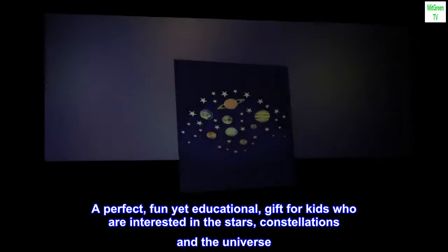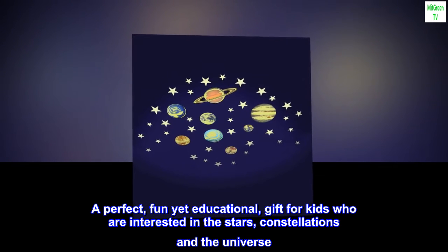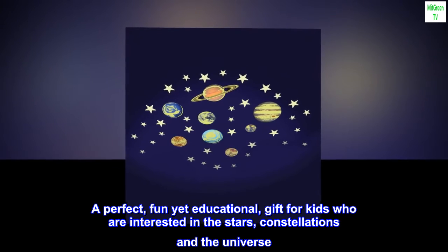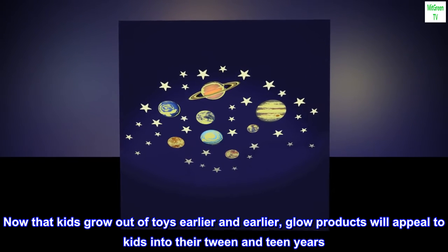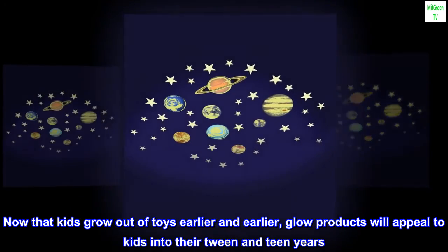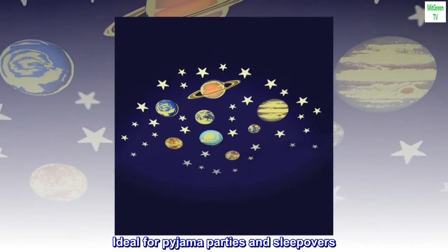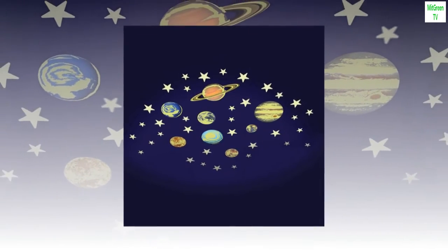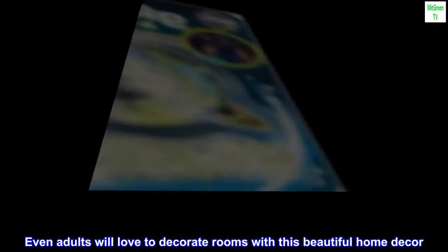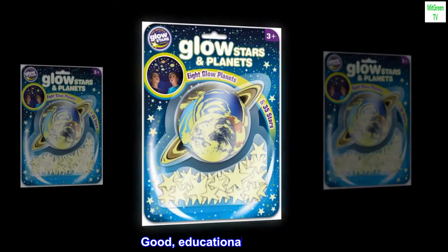A perfect fun yet educational gift for kids interested in the stars, constellations, and the universe. Now that kids grow out of toys earlier and earlier, glow products will appeal to kids into their tween and teen years. Ideal for pajama parties and sleepovers — even adults will love to decorate rooms with this beautiful home decor for good educational family fun.